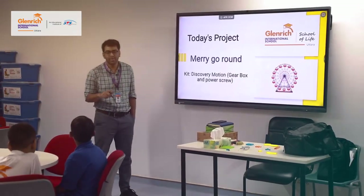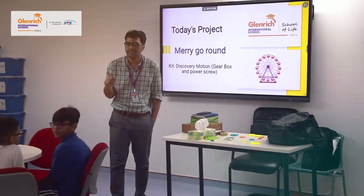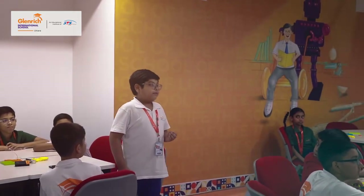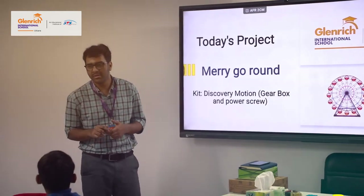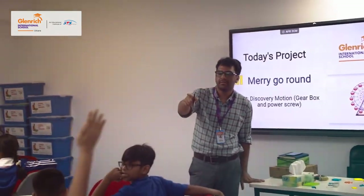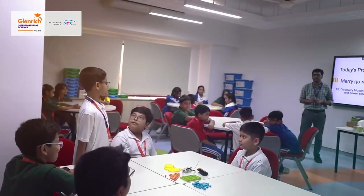We have learned about linear motion. What is linear motion? The movement that goes straight is called linear motion. We have learned about circular motion. Can anyone tell us about circular motion? The movement that goes around in a circle is called circular motion.